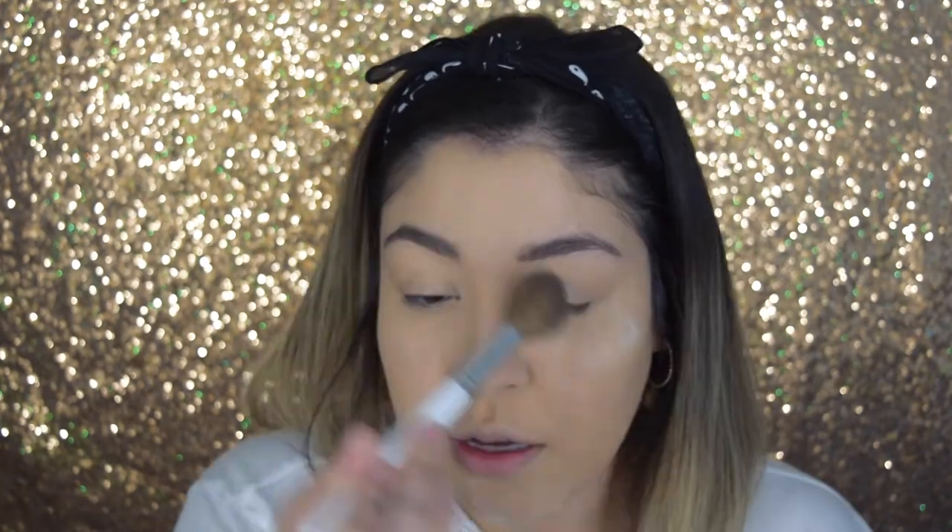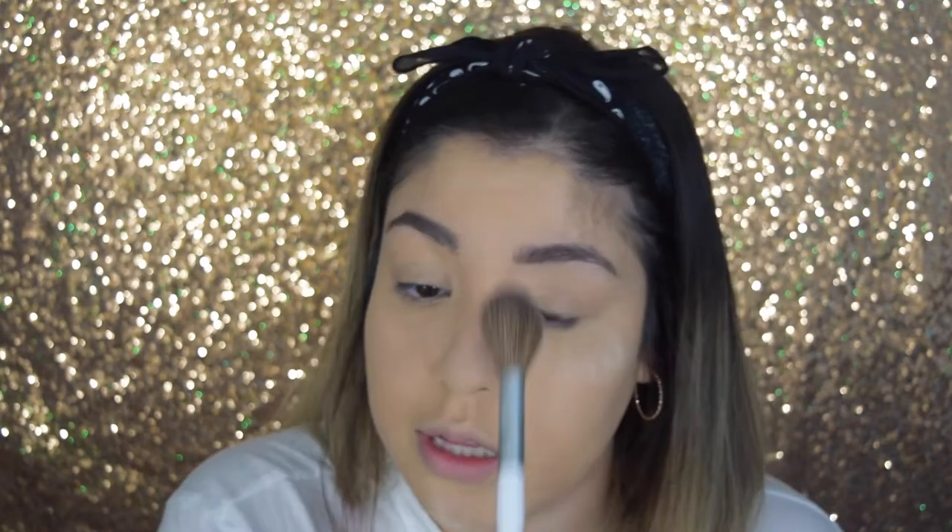I'm going to use my Pretty Vulgar setting powder — just putting a little bit on. Then I'll use my Too Faced Chocolate Soleil bronzer. It's been raining so much in Dallas that my dog Dallas hasn't really been outside to run around in a while. Right now she's out there barking like crazy and I know it's at the squirrels.